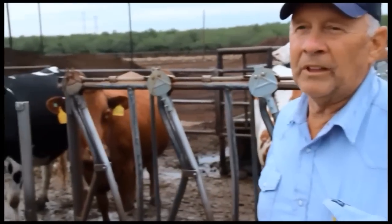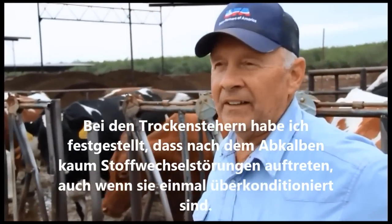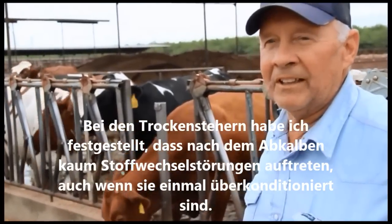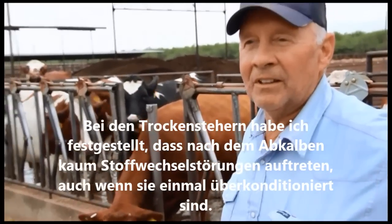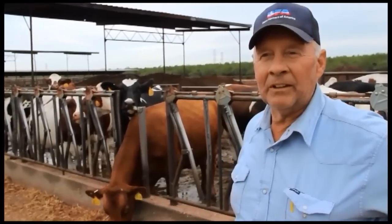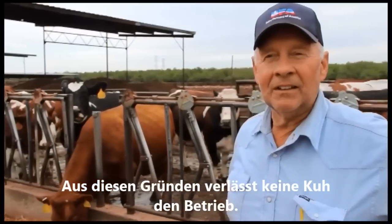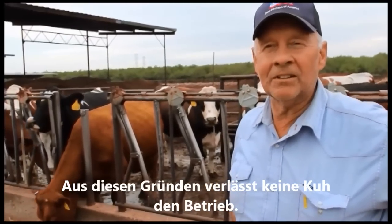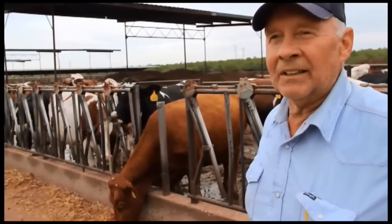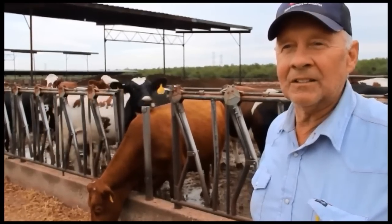One thing we have noticed is that dry cows carry quite a bit of flesh, but it is not a problem when they come fresh — we don't have all the metabolic problems you have with Holsteins when they are over-conditioned. We do not have cows leaving because of fatty livers and having a hard time getting going. So dry cow condition is a non-issue here.